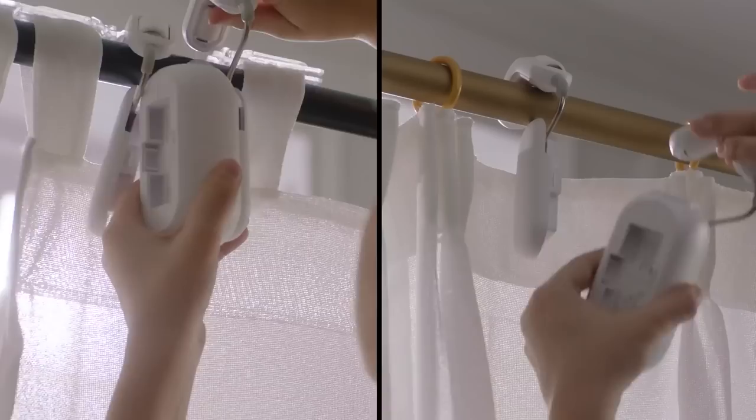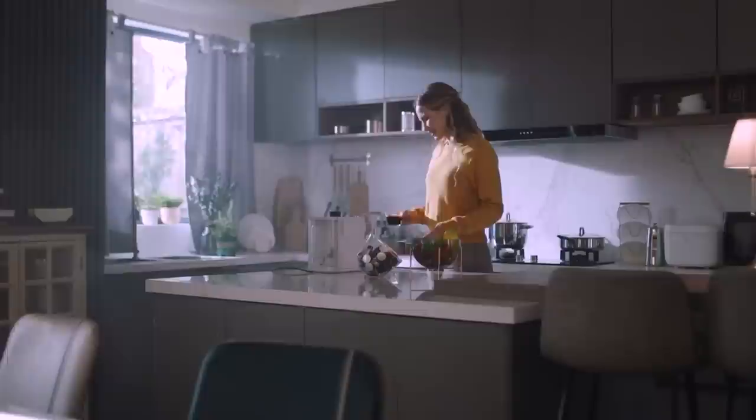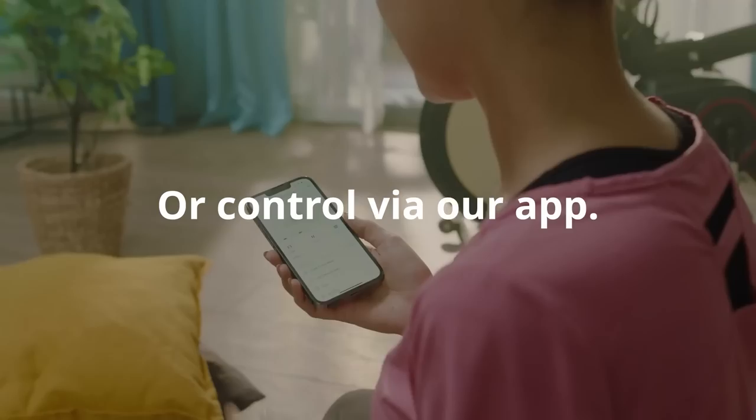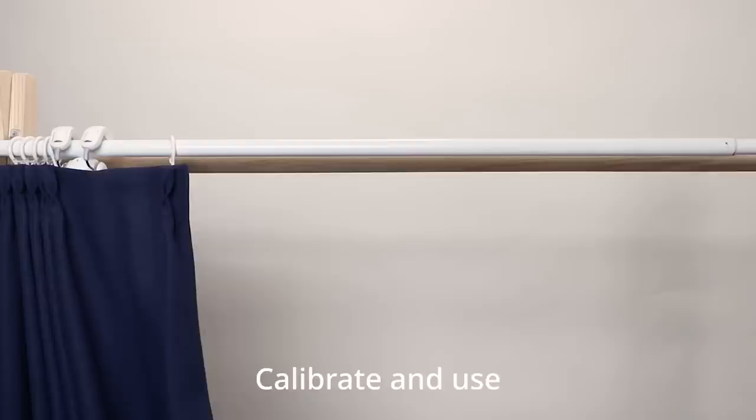Number 9: SwitchBot Curtain. Transform ordinary curtains into smart ones in just 30 seconds, without the need for screws, nuts, or bolts. Keep in mind, however, this system isn't designed for use with square rods. Several control options are available. With the user-friendly iOS or Android app, opening or closing curtains becomes a breeze. With the touch-and-go feature, a simple tug is all it takes. Plus, the ability to monitor and control curtains remotely via the app offers a valuable tool for home security during travel.